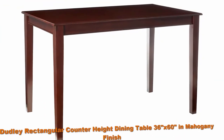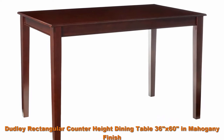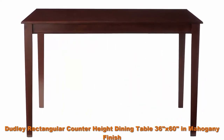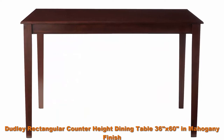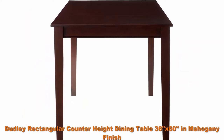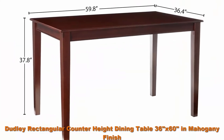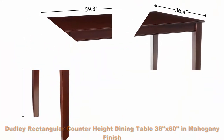Top 2: Dudley Rectangular Counter Heights Dining Table, 36 inches by 60 inches, in Mahogany Finish. 100% solid wood from table top to table legs — no heat-treated pressured wood like MDF, particle board, or veneer top fabricated.